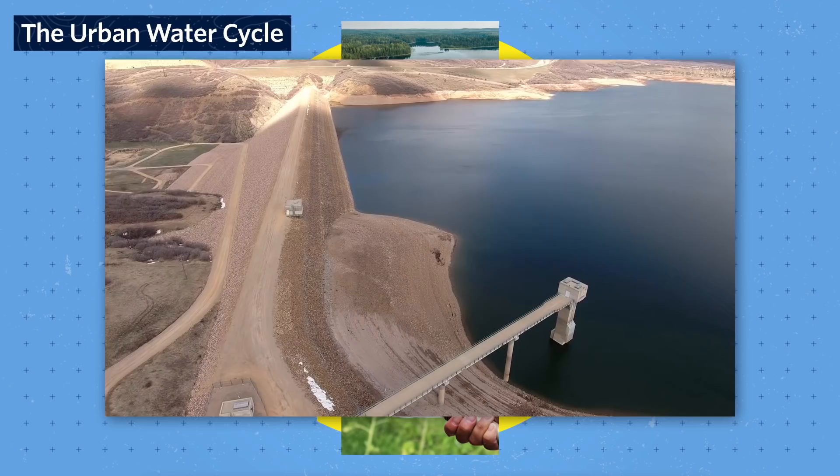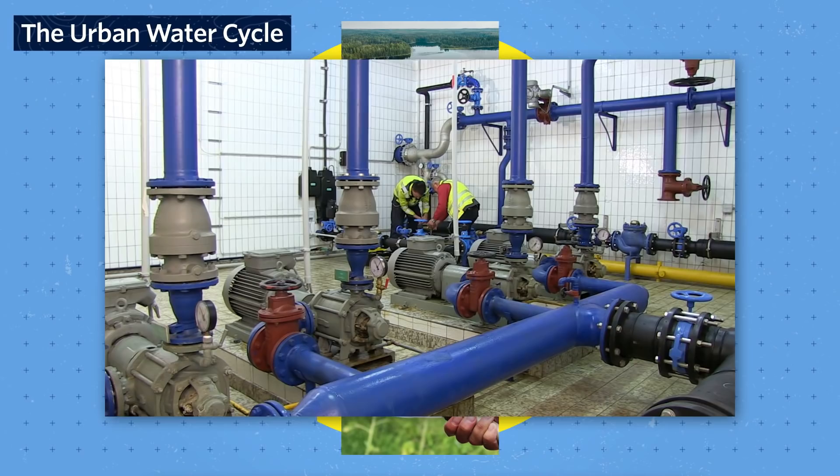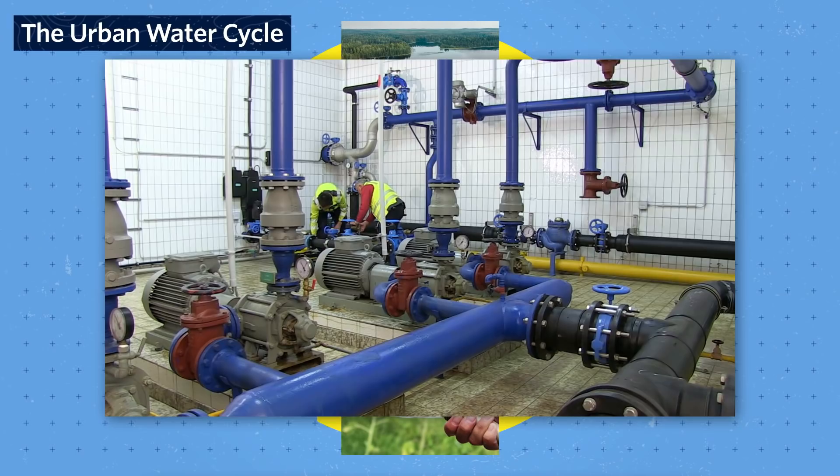That water is piped into a treatment facility, where it is pre-treated to get rid of leaves and debris. Then it goes through several more phases of filtration and chemical disinfection to eliminate disease-causing microorganisms. This is why you generally don't hear about people getting diseases like cholera in places with treated water.